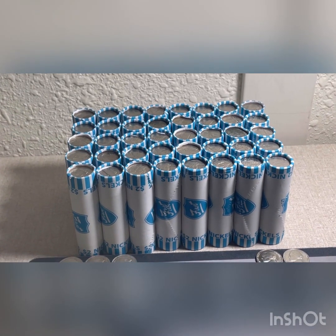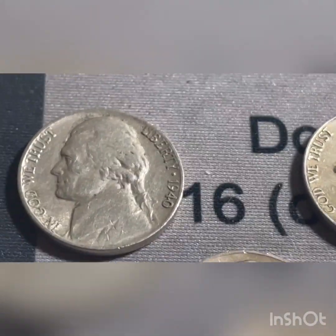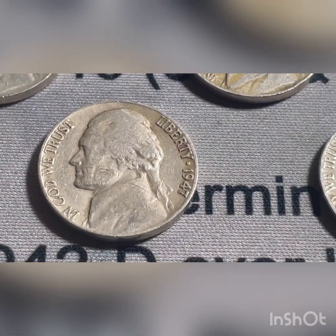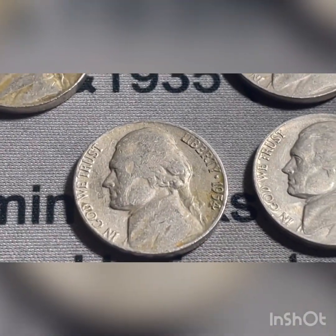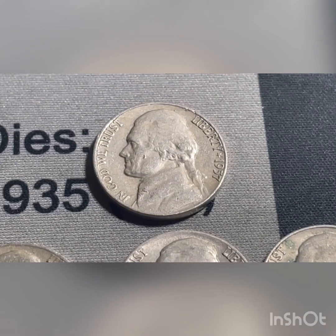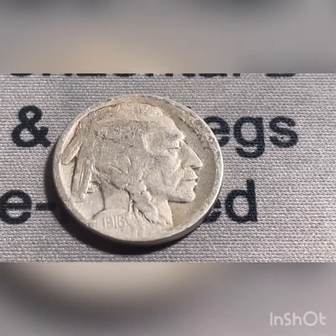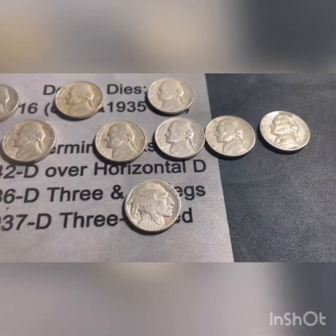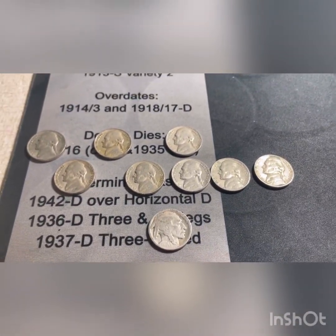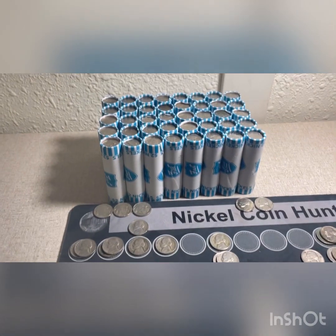We're 10 rolls into the second set of 100. We're going to add to the finds: 1940 Philadelphia, a 47 Denver, 51 Philadelphia, 54 Denver, 57 Denver, 57 Philadelphia, 58 Denver, a 59 Denver, and I went ahead and naked-dated that buffalo nickel - you can see it's 1916 very clearly. So there's nine more to add to the top there.